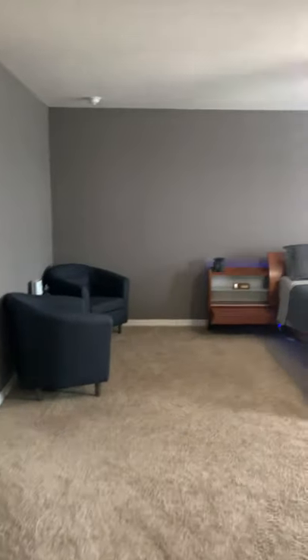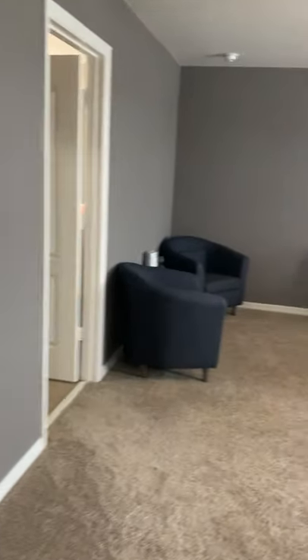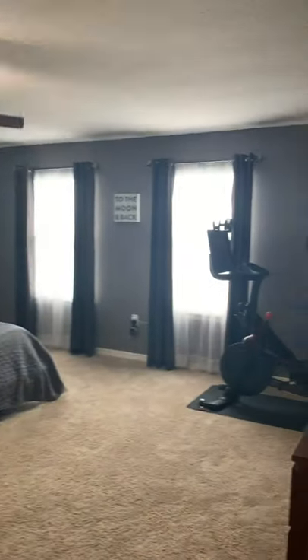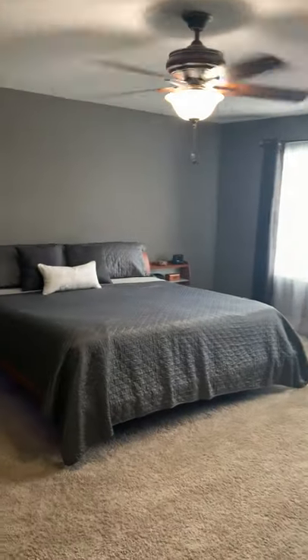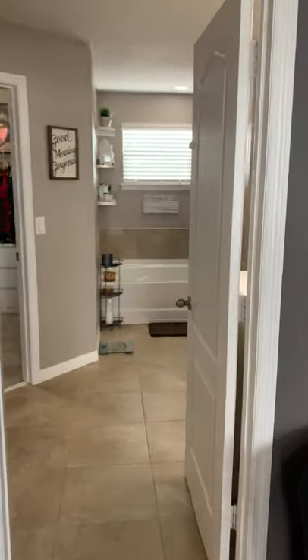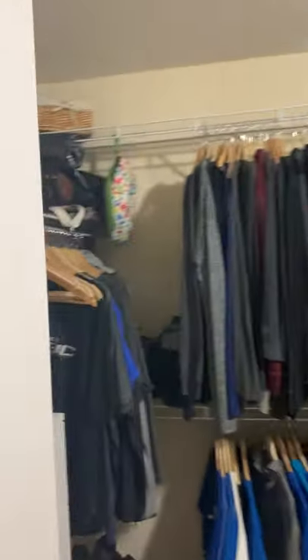Last but not least, the master bedroom right here through the hallway. Before we go in there's a small little linen closet. Here is the view of the master bedroom — plenty of space in here, super spacious, super nice, very comfortable. To your left is the master bathroom with your toilet right here and a walk-in closet right here, plenty of space.